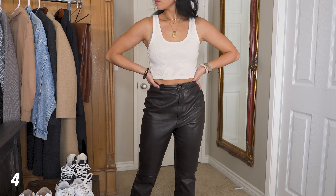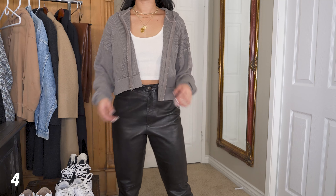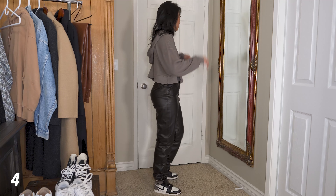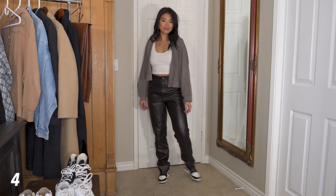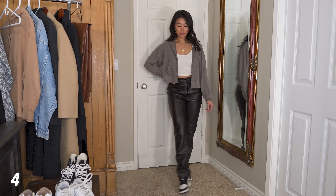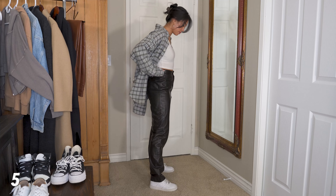Next outfit — a white crop tank is just such a good basic to have. This one is from Aritzia, and you've probably seen this outfit on my Instagram. This hoodie is also from Aritzia — it's like an elevated basic. I love the color, it goes with everything, it has a fun texture, and it's a crop fit, which means this outfit doesn't look frumpy. I have the Mochas again. I feel like all the colors tie in really nicely given the way the pants fit — kind of long and baggy.